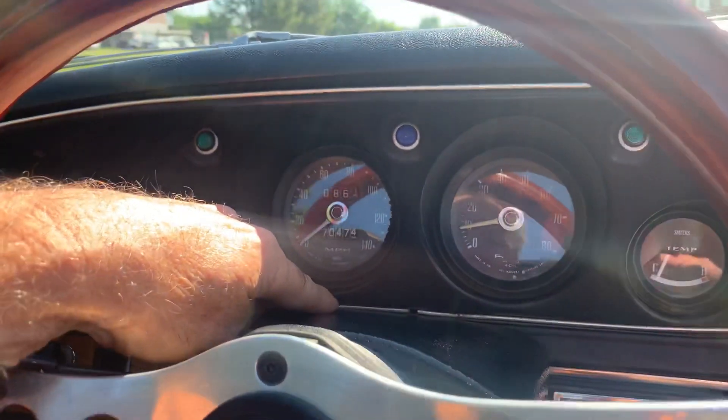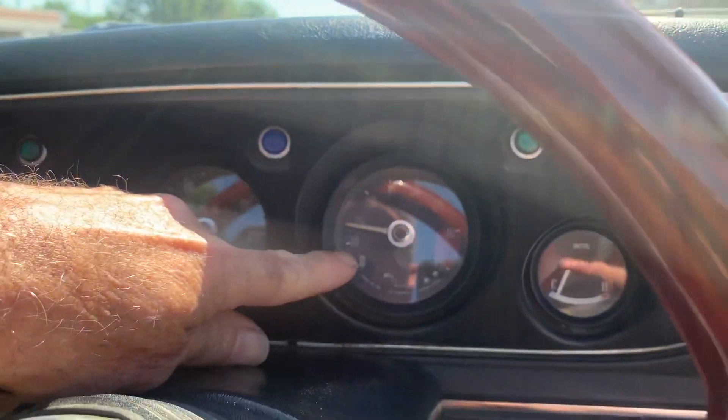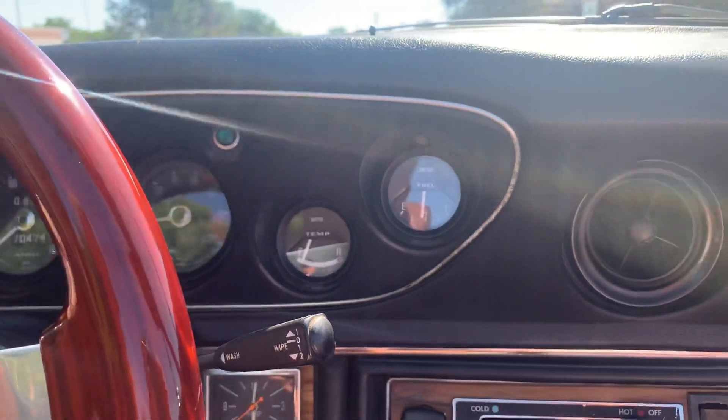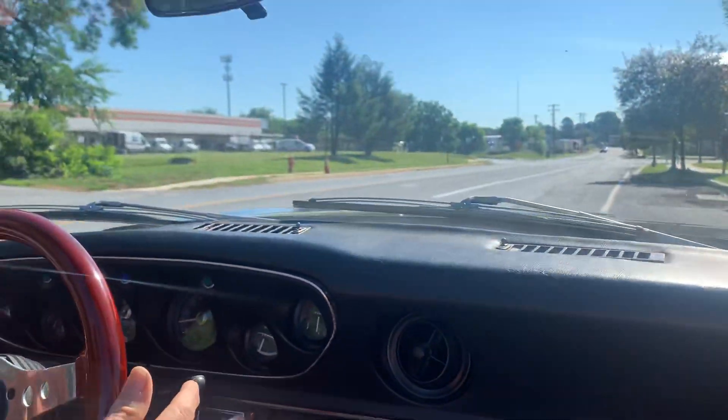Speedometer showing 70,000 miles. Tach works. Temperature gauge works — it's just warming up. Fuel gauge works. Wipers work. Horn works.